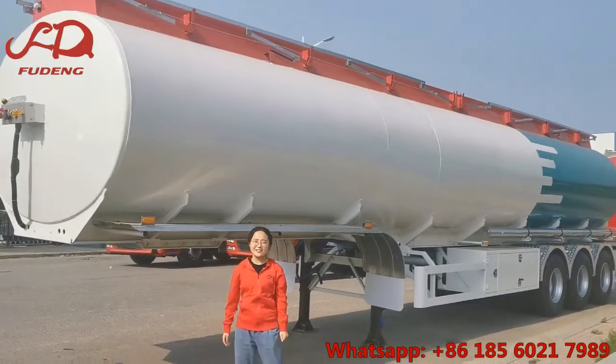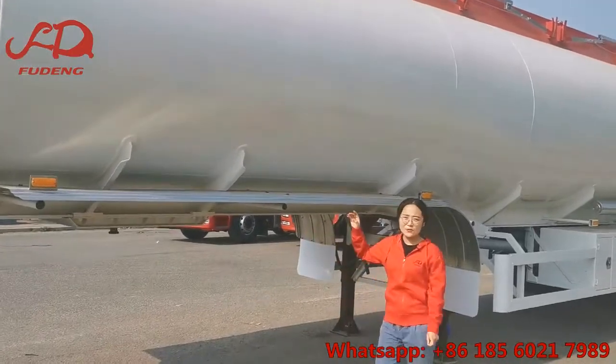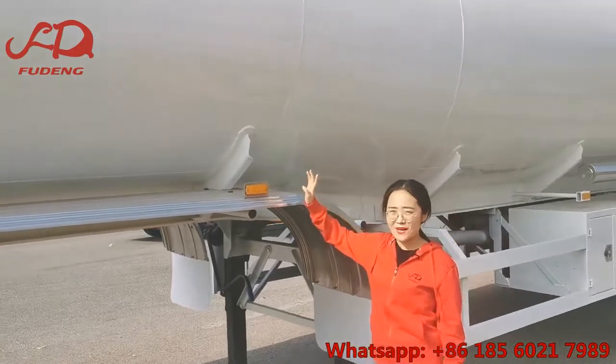Hello, this is Alison from Shandong Fudon Automobile Company. Today I introduce our aluminum tank trailer to you. This one is 45,000 liters with 4 compartments.